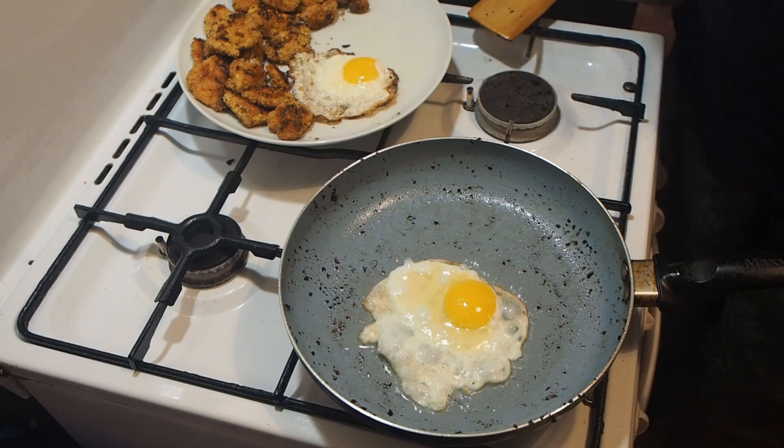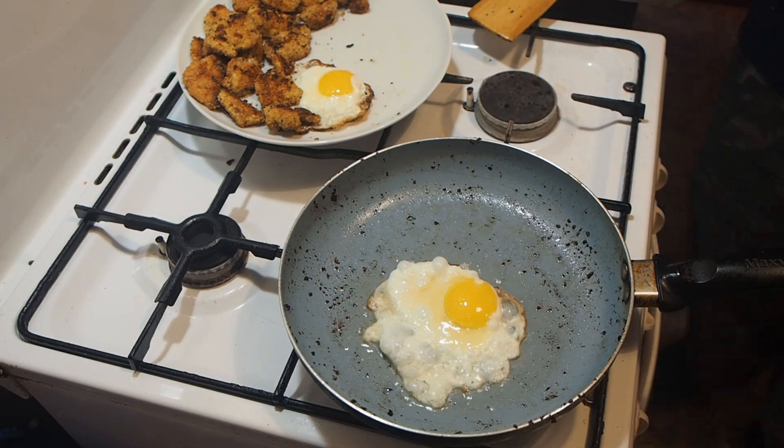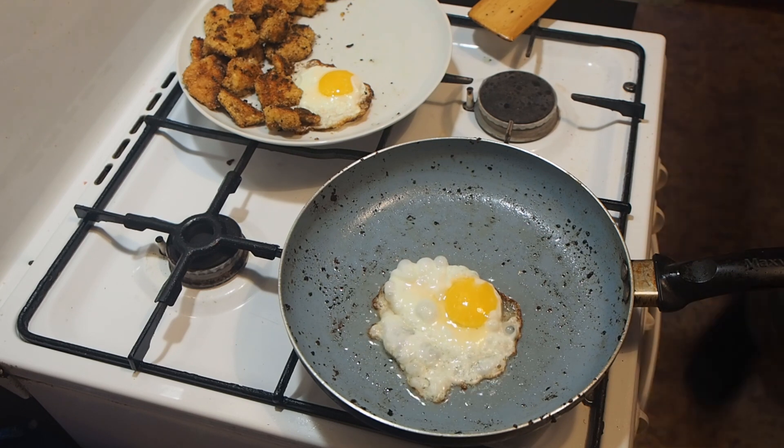The original recipe for nuggets — the starting point in their history — was ground chicken fillet from the breast, formed into small pieces, and then pan-fried in flour, egg and breadcrumbs, twice for greater density and crunch, and fried in oil, deep-fried.